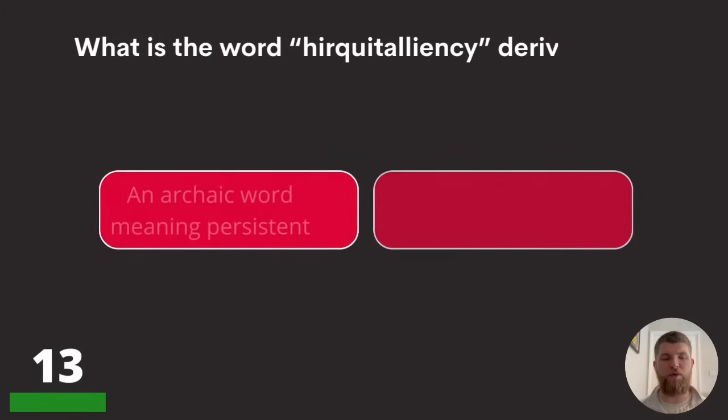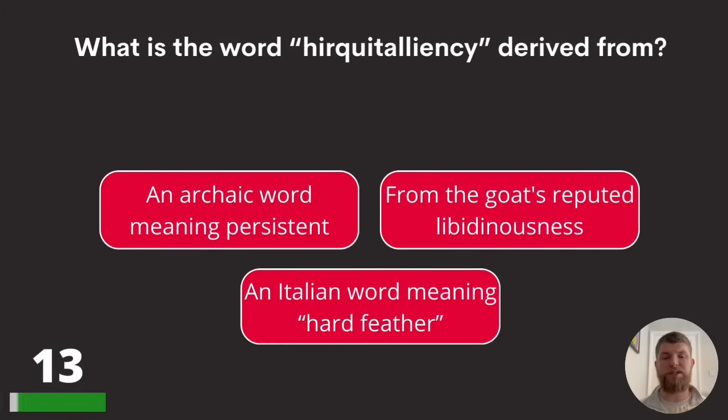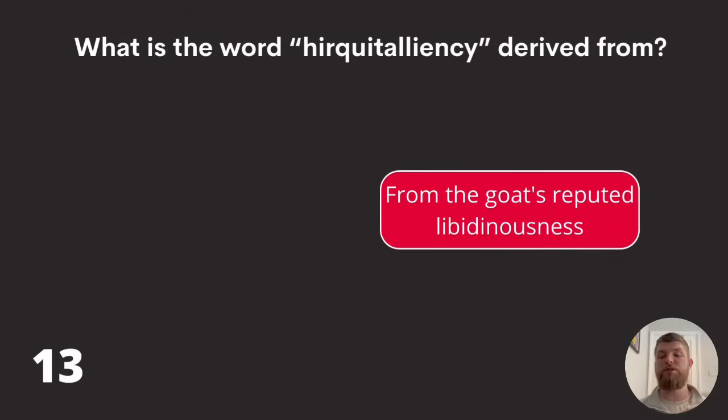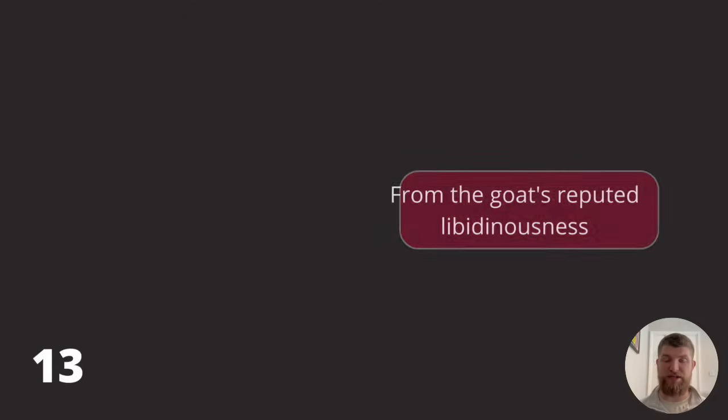Hope you're keeping up — we're on question thirteen. What is the word 'lascivious' derived from? An archaic word meaning persistent, from the goat's reputed libidinousness, or an Italian word meaning hard feather? The answer is: from the goat's reputed libidinousness.